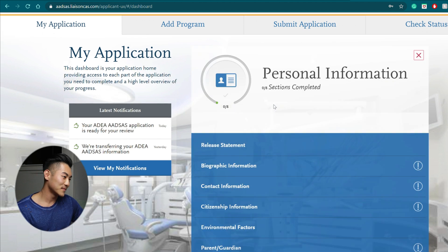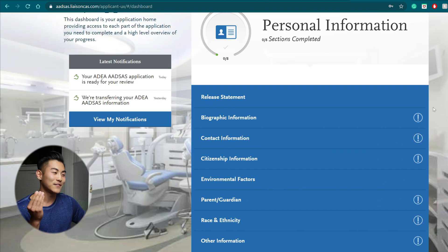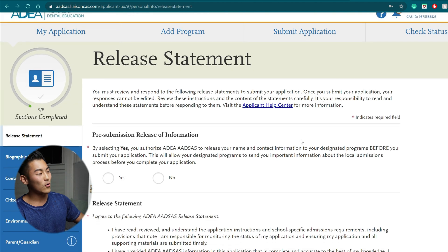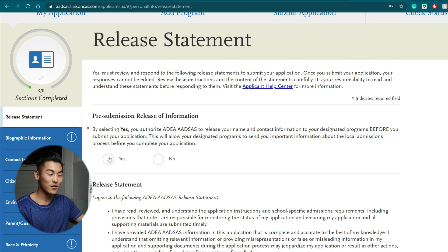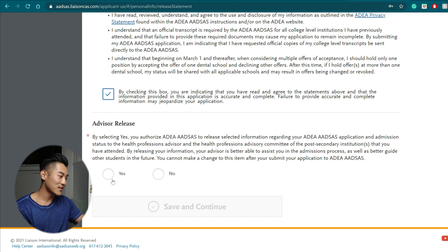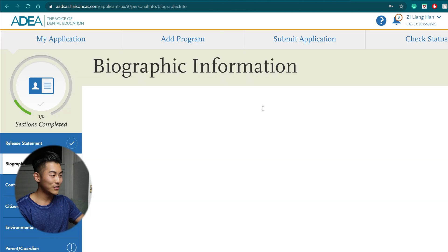We're going to go into personal information and there are eight sections. You really shouldn't have to think too hard about this section and you should be able to breeze through it. You're going to go through all the categories, starting with the release statement — go ahead and read it, check the boxes, save and continue.